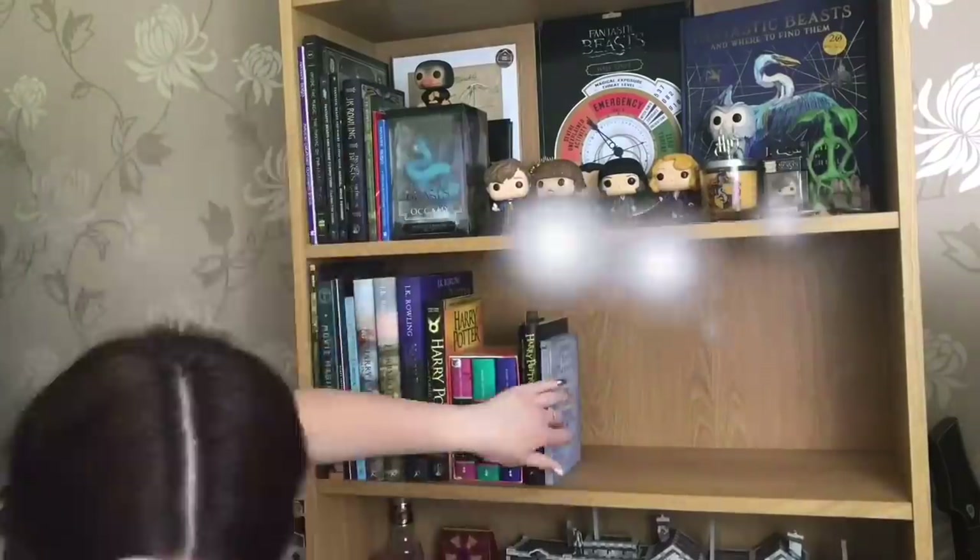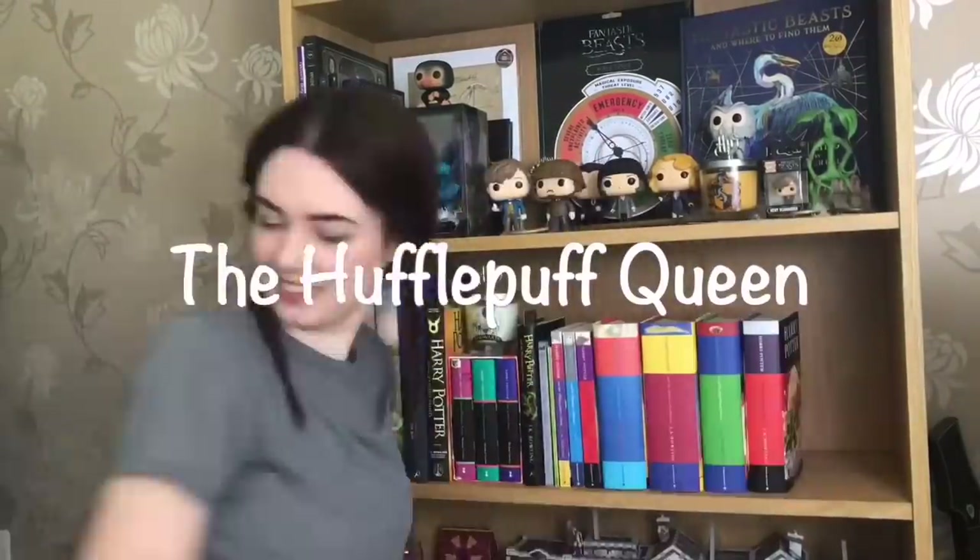Happy New Year Potterpuffs! Do you like my new set up? Hey there Potterpuffs, welcome back to my channel. Happy New Year! I am so excited because we've got a new studio background — you can see my collection in more detail. This was actually one of the presents that I got, so it's part of my Christmas haul, which is the topic of today's video.